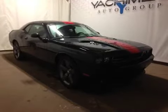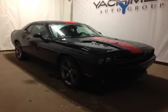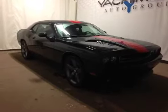Thanks for watching. Today we are proud to present to you this 2014 Dodge Challenger Rally Redline.